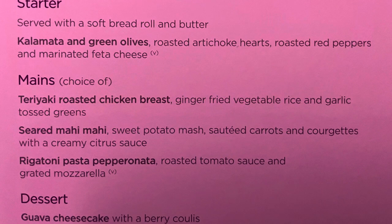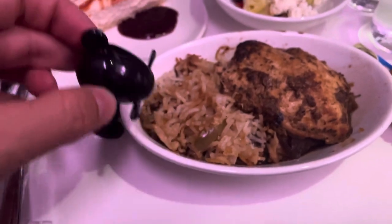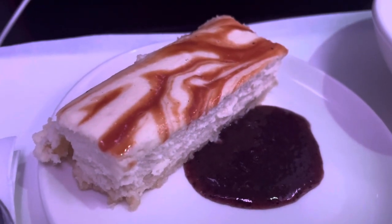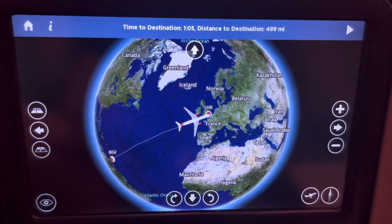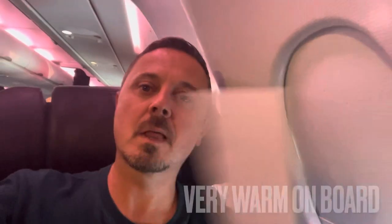On an overnight flight staying in the premium cabin, you'll receive a choice of three main courses, and these meals are included in the fare. Whilst I wasn't a fan of the artichoke and olive starter, the chicken teriyaki was delicious, as was the cheesecake dessert. I've always really looked forward to a nice breakfast on overnight flights — it's breakfast time. Unfortunately they've run out of bacon rolls, so I've just got the bacon and melon. It was disappointing that they'd run out of a number of items, and the cabin was starting to get really unbearably warm.